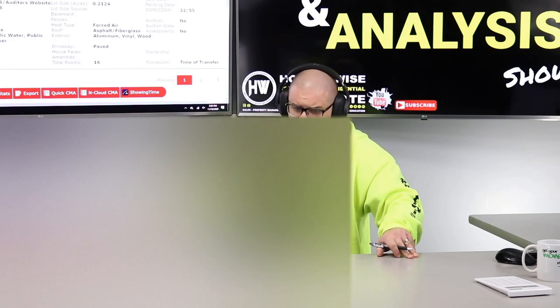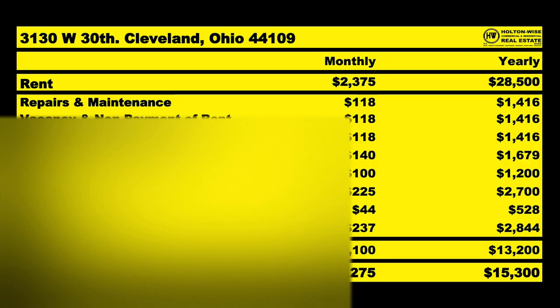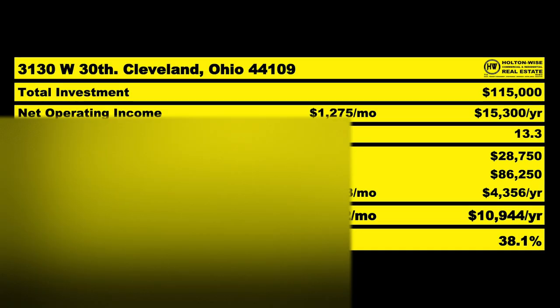But once you're all said and done with that, it's going to be a cash cow for you. $2,375 comes in, I anticipate you spending $1,100, leaving you with $1,275 in NOI. That would amount to a 13.3% cap rate.